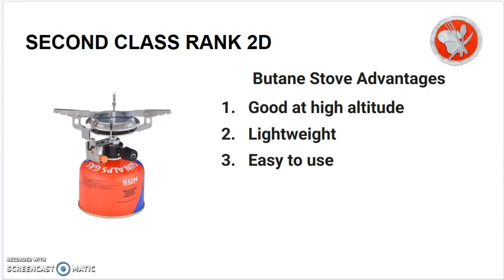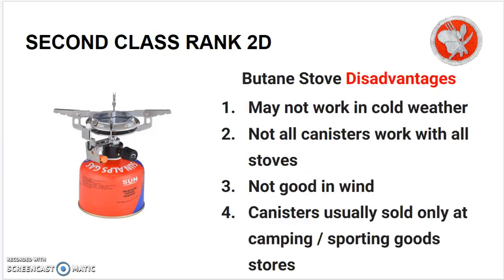Another alternative is a butane stove. Butane stove advantages include being good at high altitudes, very lightweight, and easy to use. Butane stove disadvantages are that they may not work in cold weather, not all canisters work with all stoves, they are not good in wind, and canisters are usually sold only at camping or sporting goods stores.